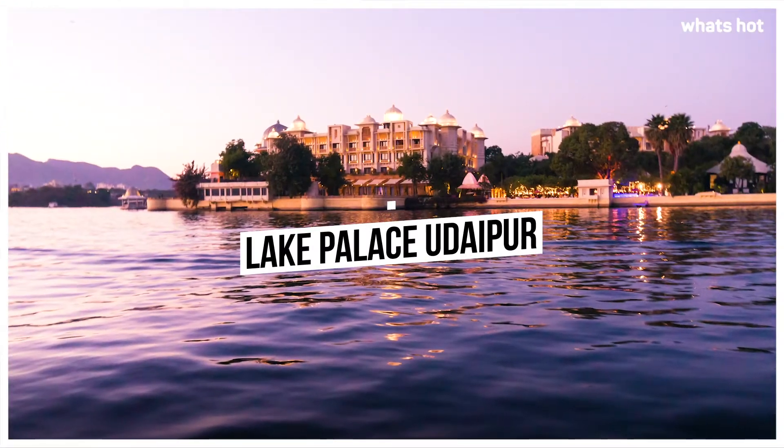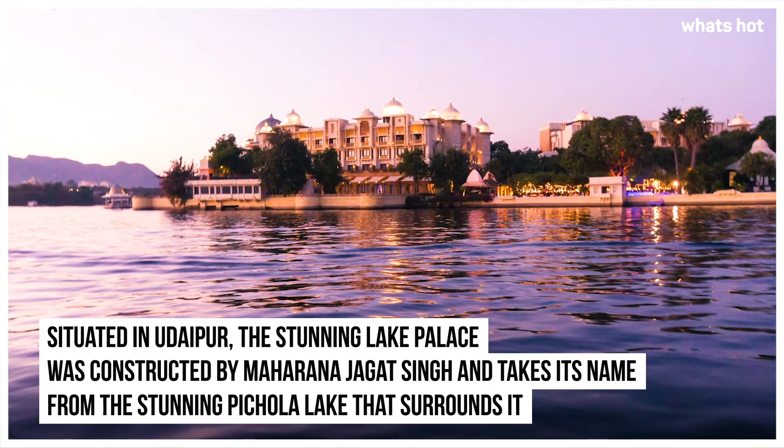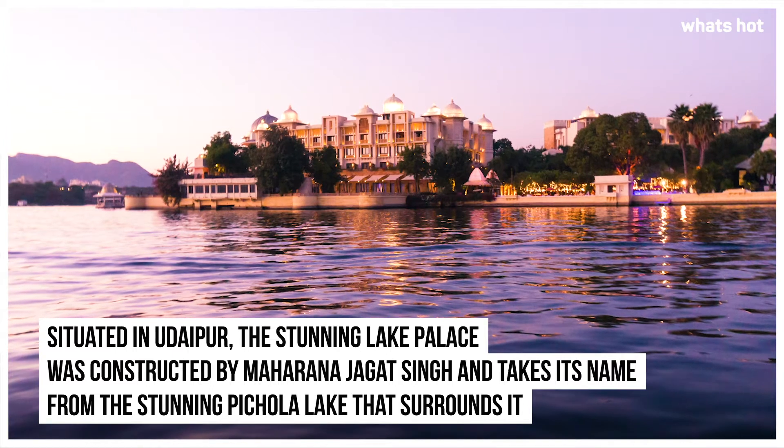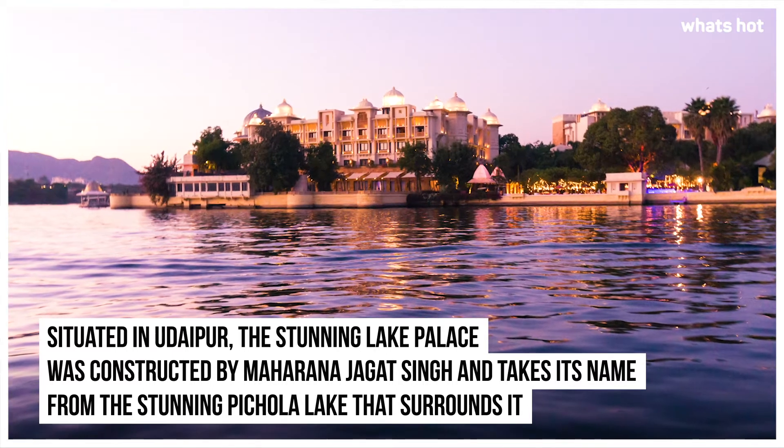Lake Palace, Udaipur. Situated in Udaipur, the stunning Lake Palace was constructed by Maharana Jagat Singh and takes its name from the stunning Pichola Lake that surrounds it.